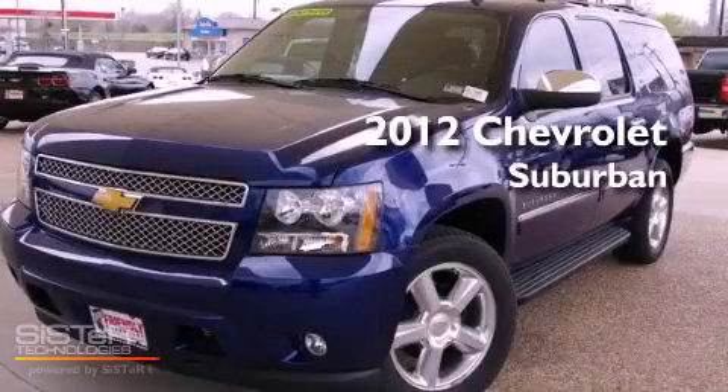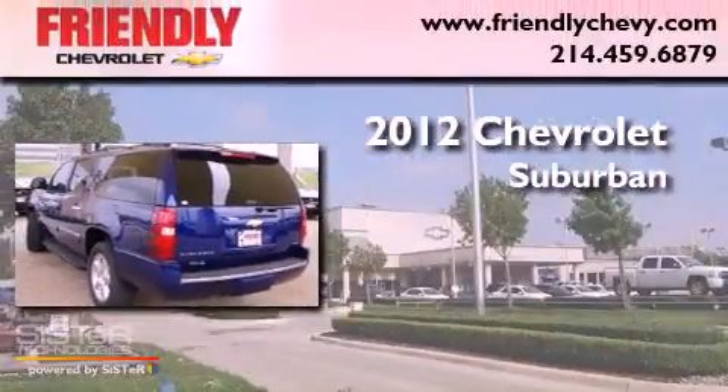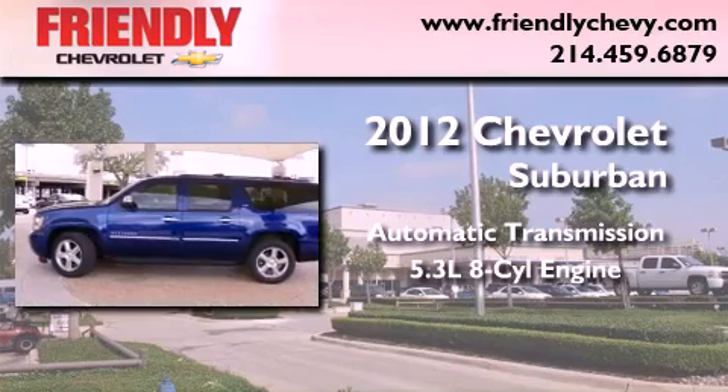This is a brand new 2012 Chevrolet Suburban. This SUV has an automatic transmission and a 5.3 liter V8.